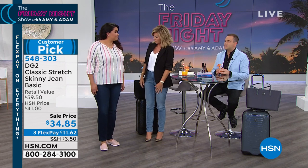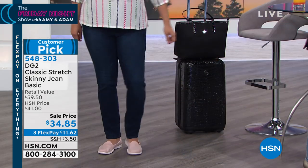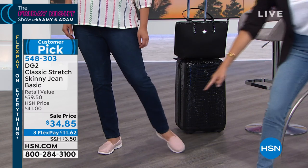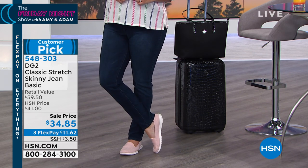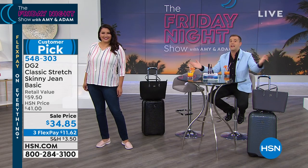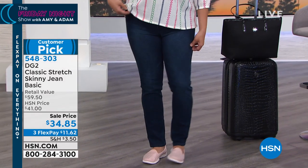We launched these at $49.95 eleven years ago. It is the world famous, iconic DG2 jeans. Diane's going to be here live tonight - Diane Gilman live on the Friday night show with Amy and I. If you want to see anything from the show, you can always go online at hsn.com. Tonight we also have the big launch and premiere of the Zevox headphones, which are noise canceling.